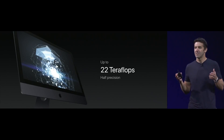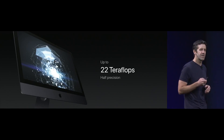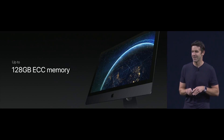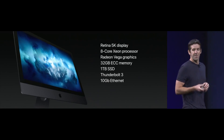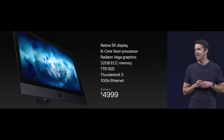The iMac Pro is going to be a monster when it comes to graphics, but we didn't want to stop there either. We're going to let you configure it with up to 128 gigabytes of ECC memory — that's twice what you can do in a standard 27-inch iMac — plus up to 4 terabytes of 3 gigabyte-per-second SSD. This is the starting configuration of the iMac Pro, and we're going to price it at just $4,999.